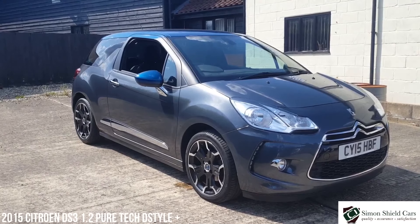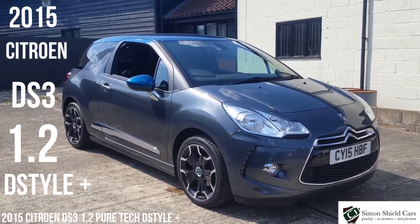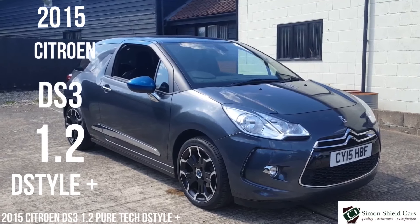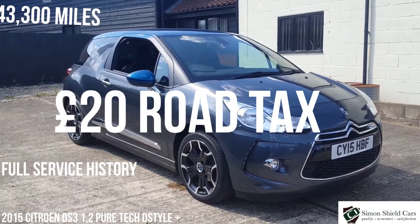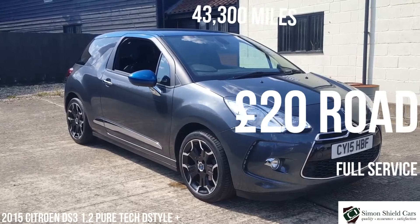So let's just run through that again. 2015 on a 15 plate. Citroen DS3 1.2 PureTech D-Style Plus, so with the nice wheels on it. 43,000 miles. Full service history. Two keys with it, all the books — everything with the car that should be with it.